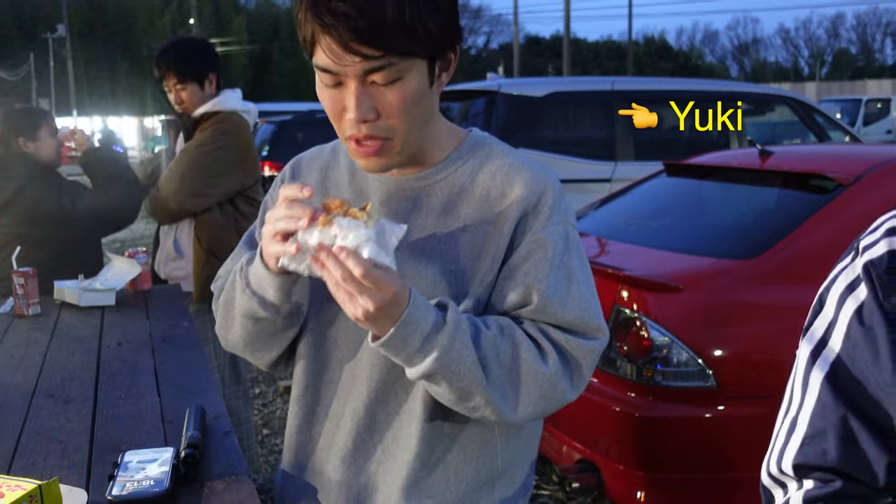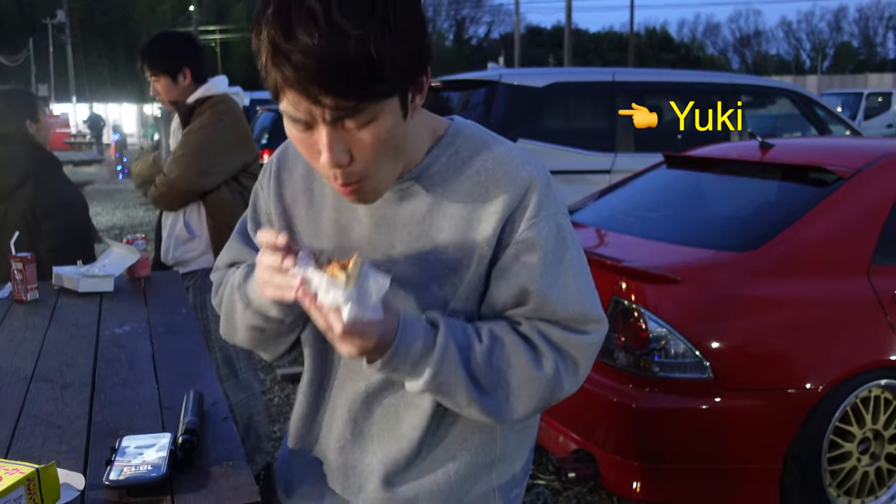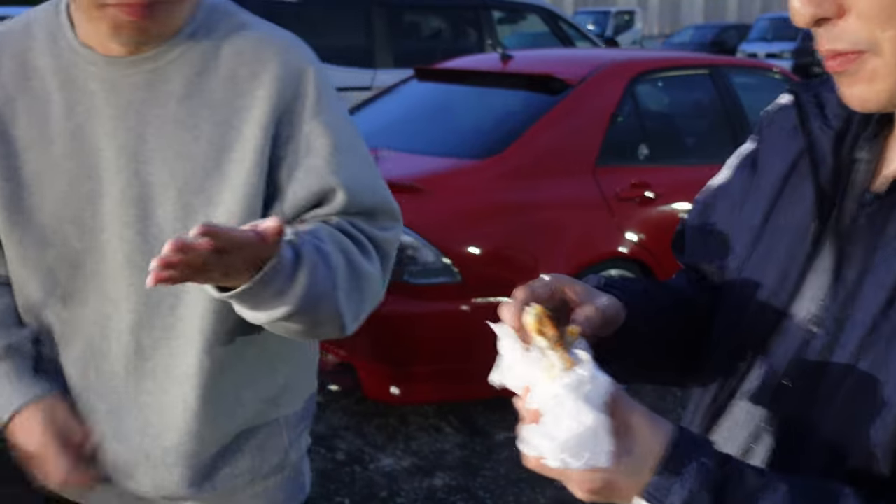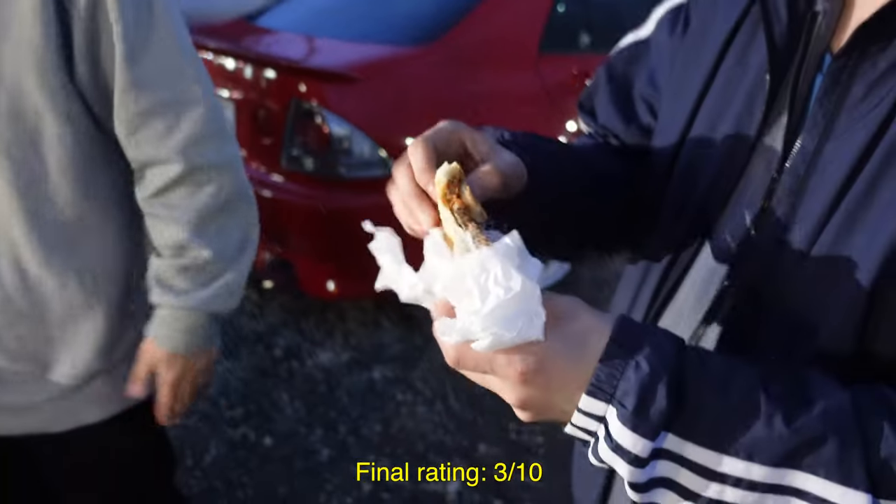You want to try? No, it's okay. 10 out of 10. More like 3 out of 10.